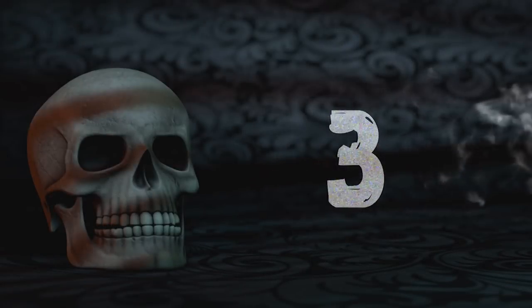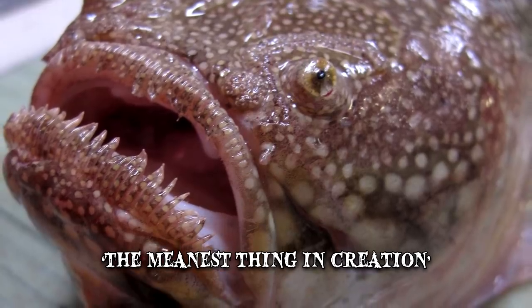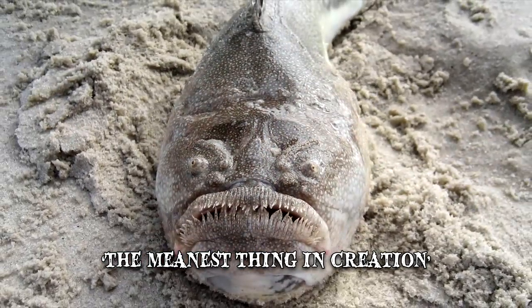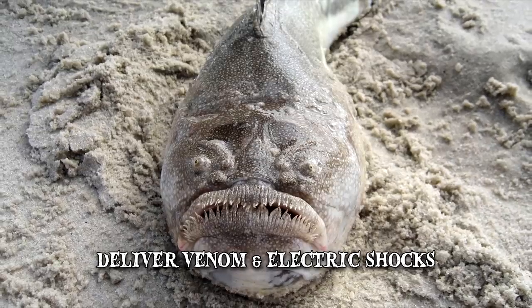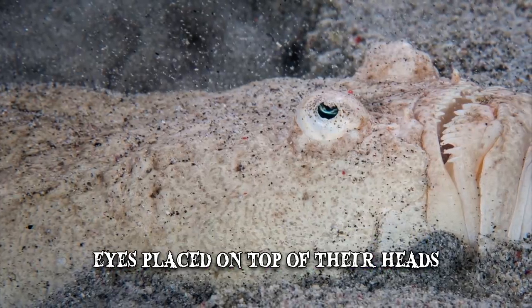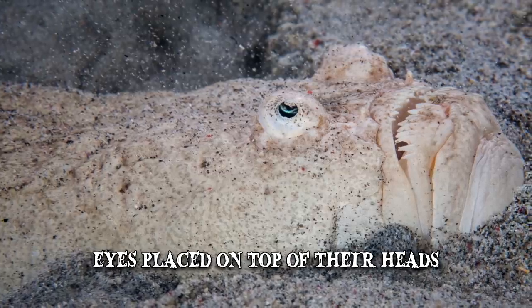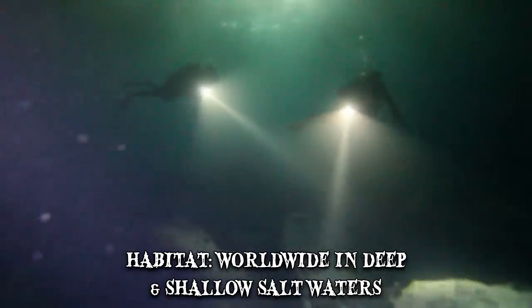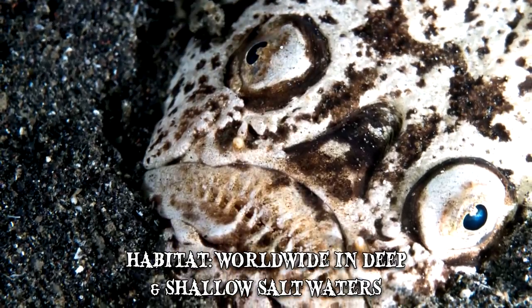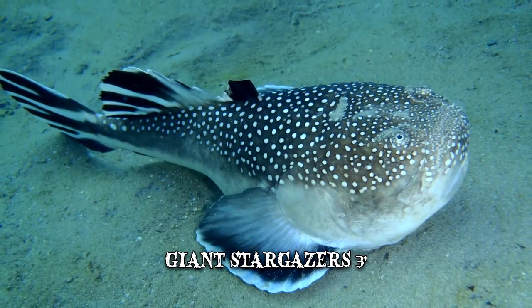Number 3: Stargazer. The stargazer has been called the meanest thing in creation. In addition to their terrifying appearance, some species can deliver venom as well as electric shocks. Stargazers draw their name from the fact that their eyes are placed on top of their heads, as if they're looking at the stars. They can be found all over the world in deep and shallow salt waters. Stargazers have massive heads, large upward-facing mouths, and their bodies can grow to almost 3 feet for the giant stargazer.